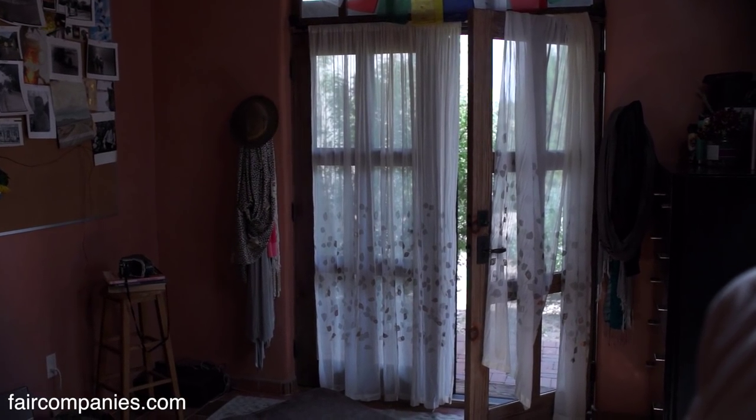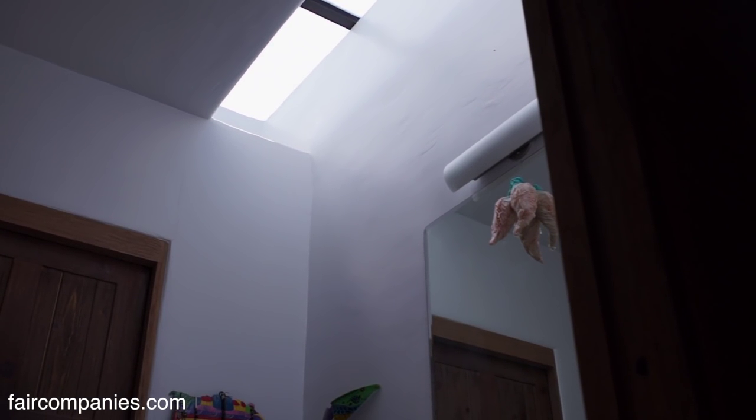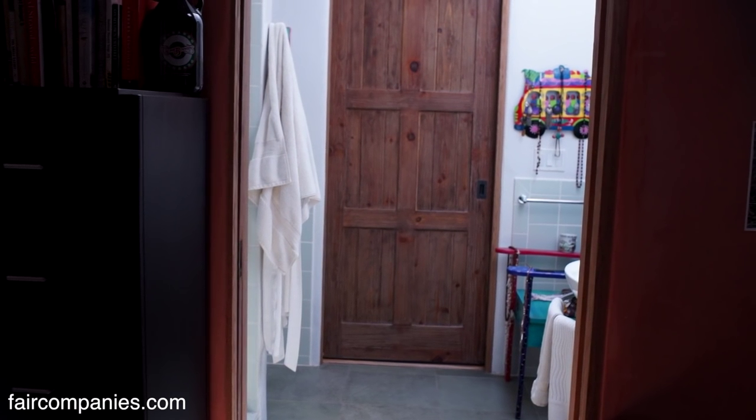The next building is the section of the house where our daughters have their bedrooms. Every room in the house has a door to the outside. We don't have any of the lights turned on — this is all natural light. We've incorporated skylights. The girls share a bathroom that's really bright right now because of the skylight.